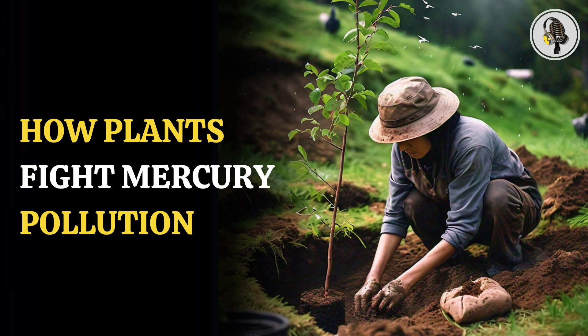Globally, vegetation can take up more than 1,300 tons of mercury each year, accounting for 60 to 90% of it being deposited over land, according to John Joe, research associate at UMass Lowell.